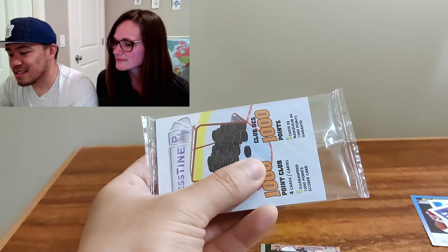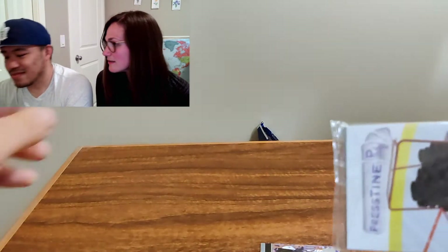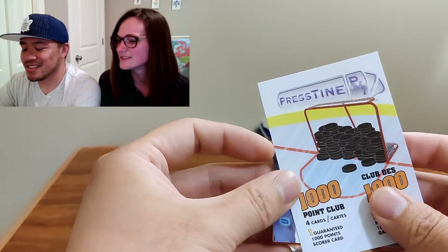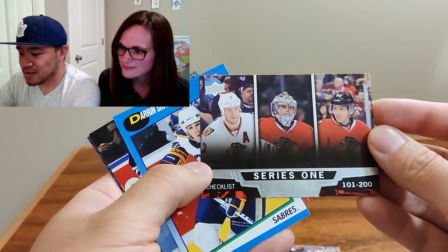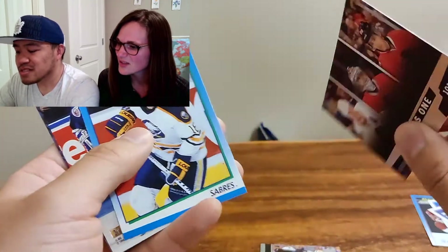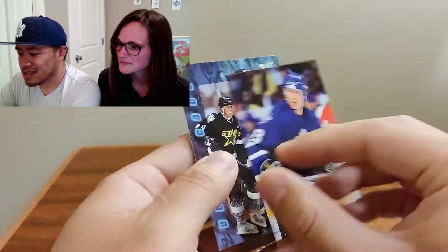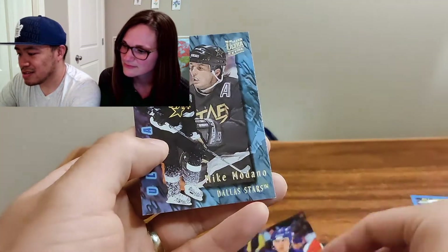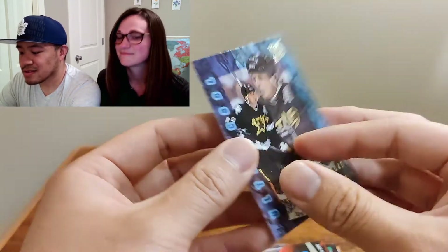Next one — this is the Thousand Point Club. Thousand points of what? Thousand goals and assists — points total, I guess. Let's see. There's a checklist here with some Blackhawks players: Patrick Kane, Corey Crawford, and Brent Seabrook. Darren Shant — he's got a thousand points. Todd Gill. An ultra cool Mike Modano. That is ultra cool.